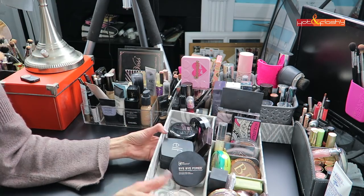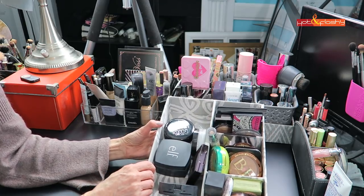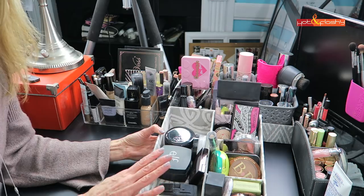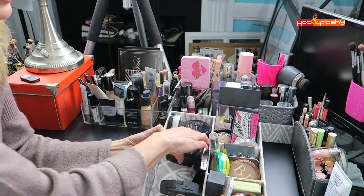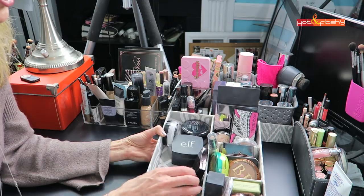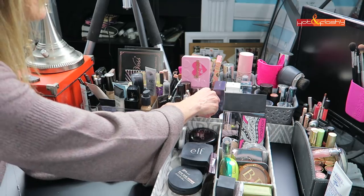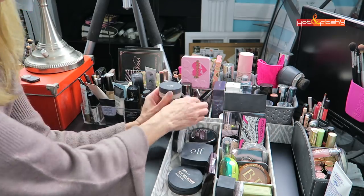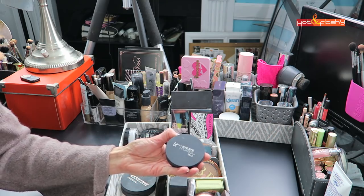These are all my face powders in a convenient tray I picked up — I think at Marshall's. They have fabric covers and are really pretty. This side is all my setting powders: the Maybelline Master Fix, the e.l.f. Loose Setting Powder, my IT Cosmetics Bye Bye Pores Pressed, and the Bye Bye Pores Loose is missing because I'm wearing it today.